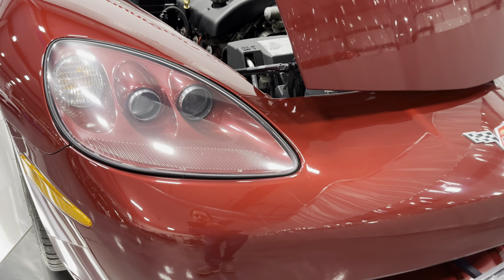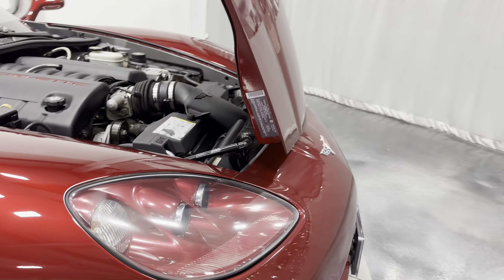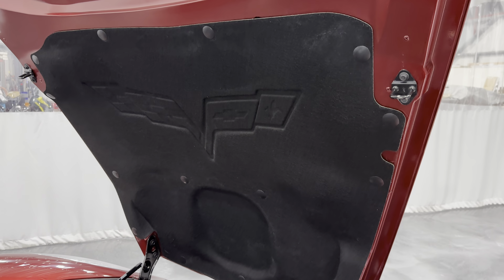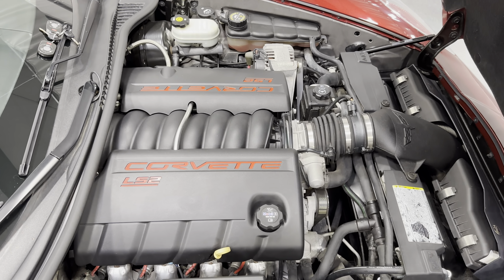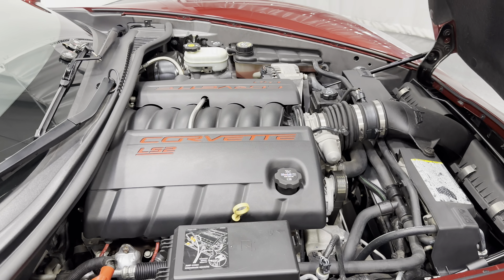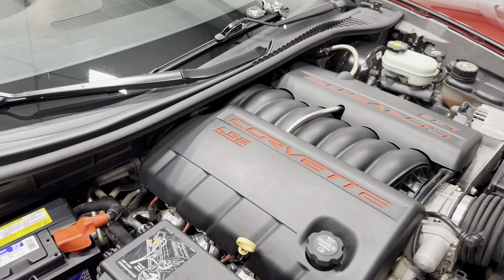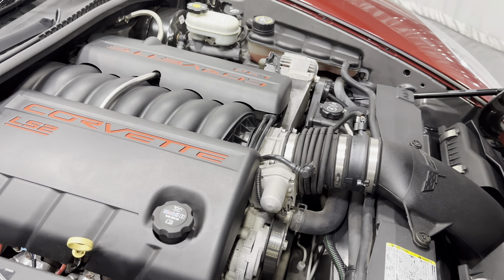There are your Xenon HID headlights. Let's take a look underneath the hood at the power plant. There's your hood liner with Corvette embossed flags. Here is your engine — the naturally aspirated LS2 6-liter V8 producing 400 horsepower, paired to the six-speed automatic transmission. It looks nice and clean in there — very sanitary.